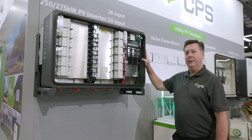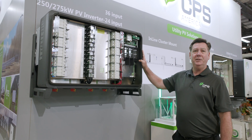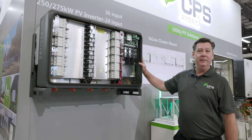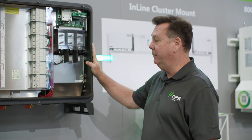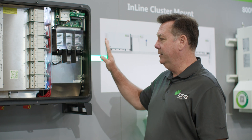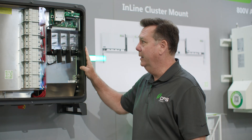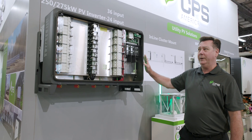This inverter has a CEC-weighted efficiency of 98.5% and a peak efficiency of 99%, so it's a very efficient inverter. It is listed to UL1741SB, including the latest certifications such as IEEE 1547-2018.